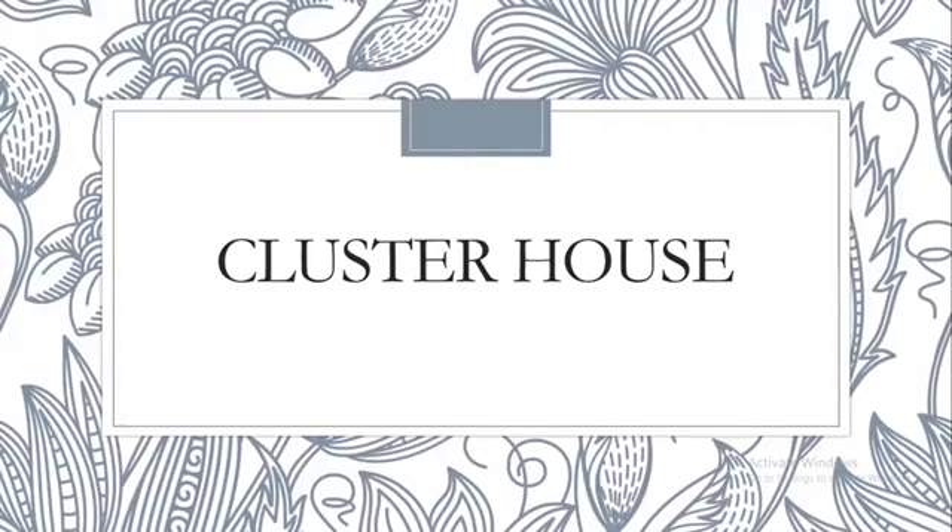Hi and Assalamualaikum. Today we are going to present our project — our best learning project — which is Clusterhouse.